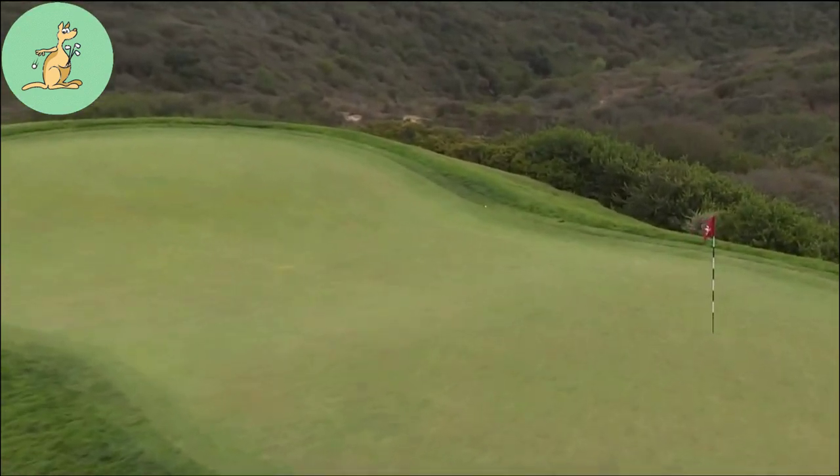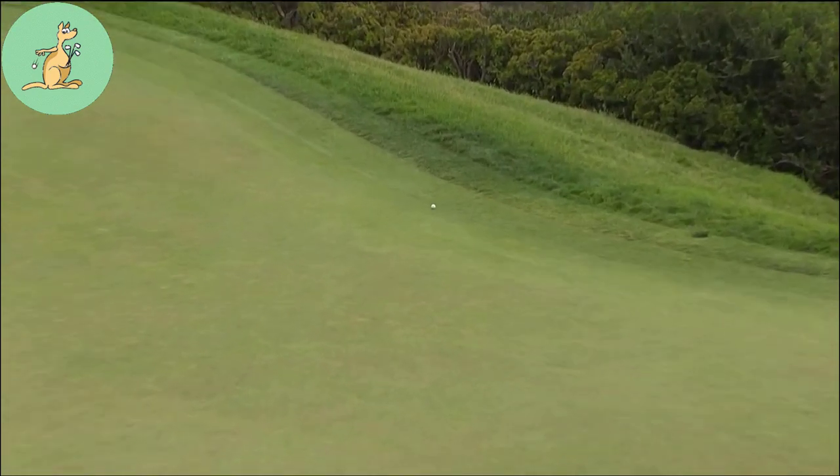Oh, good shot! And that has climbed up to the edge over there on the left side. That's a very good shot.